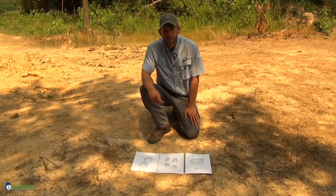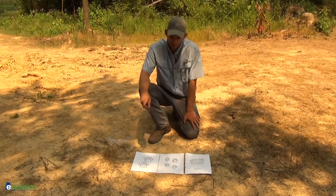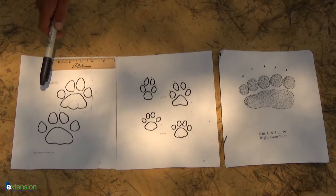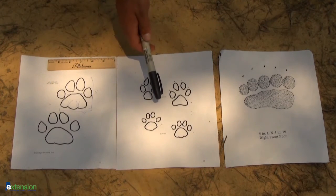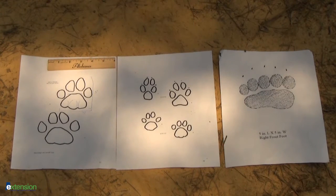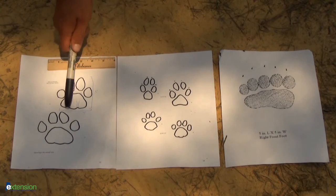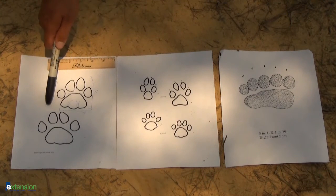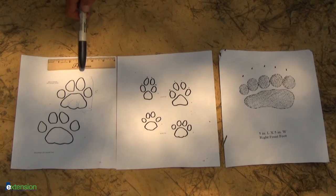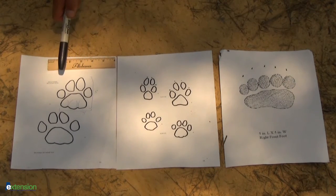Here are three different types of tracks that we're going to compare. On your left we have an adult mountain lion track, both front and rear, alongside a coyote, a bobcat, and a black bear. The coyote, bobcat, and black bear are often mistaken for mountain lion tracks, but when you look closer they're really not very similar. The mountain lion is going to be relatively large — it has a pad with three lobes and four toes, and you'll notice there are no claw marks. Cats have retractable claws, so they won't be out when the animal is just walking around.